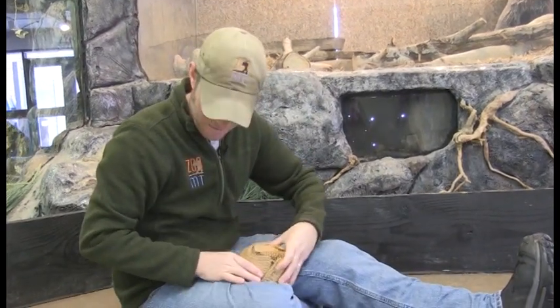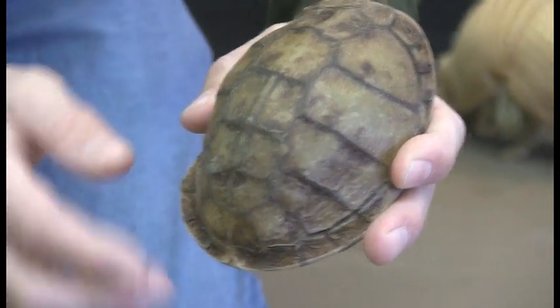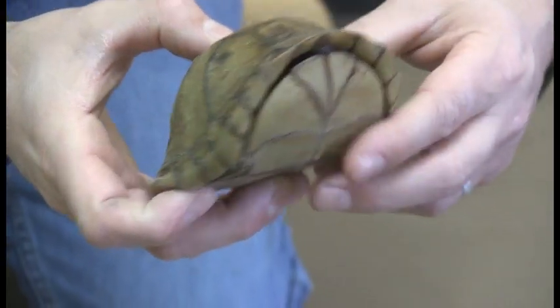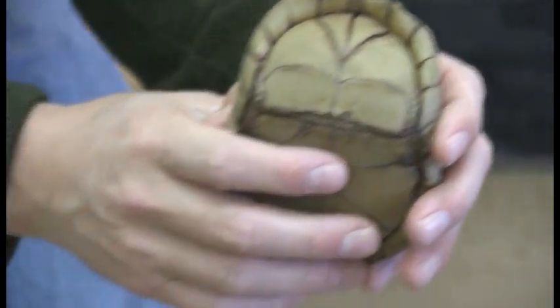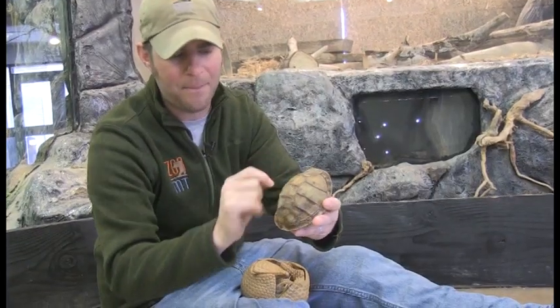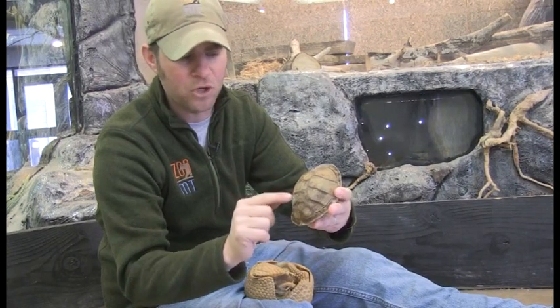Let's talk about turtle shells. Look at this little cutie, little box turtle in there — you can see them kind of hiding. Box turtles are pretty cool because they can actually hinge their shell closed and hide completely in that shell. But this is a live turtle, not a fake, I promise you. When you look at the top of a shell, you see all these little individual patterns there? Those are called scutes.